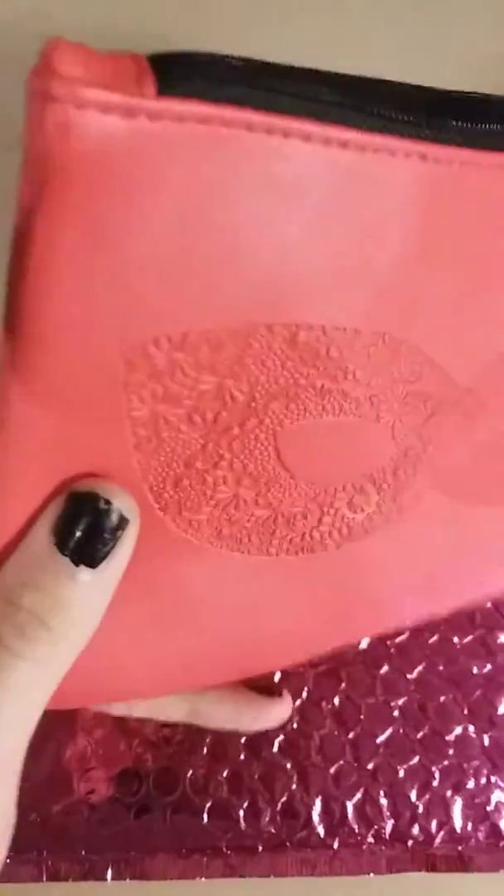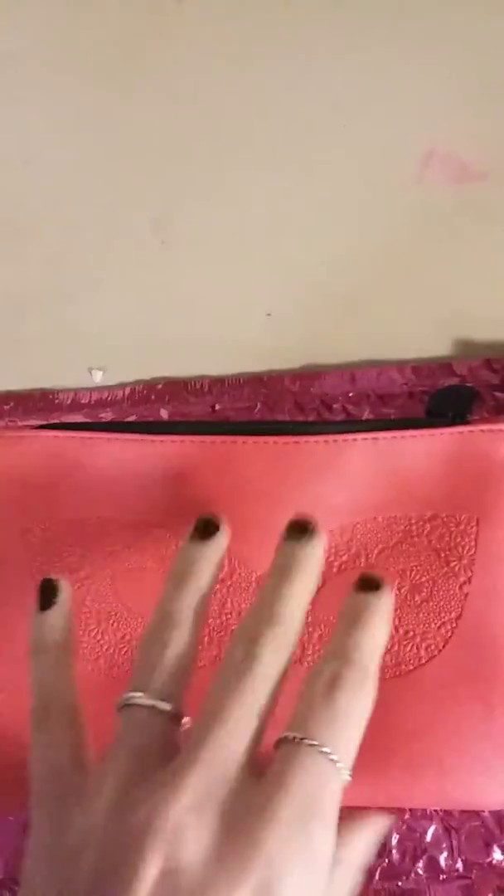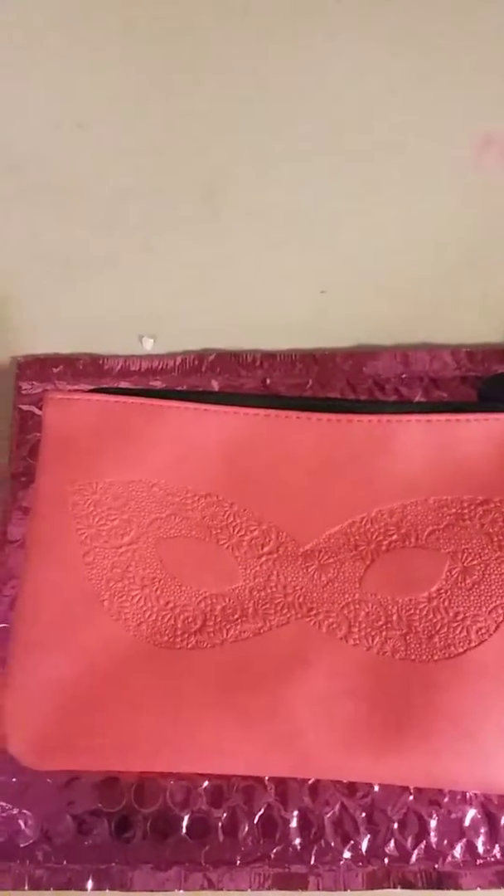Today we have Ipsy's October bag and it is red with this lace detailing — etching maybe — and it just says Ipsy. I wish they would do like an orange and black or a green and purple bag. They keep doing red ones for Halloween. It's kind of annoying.